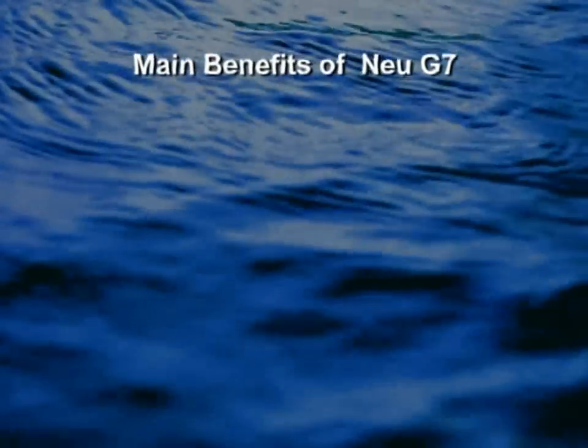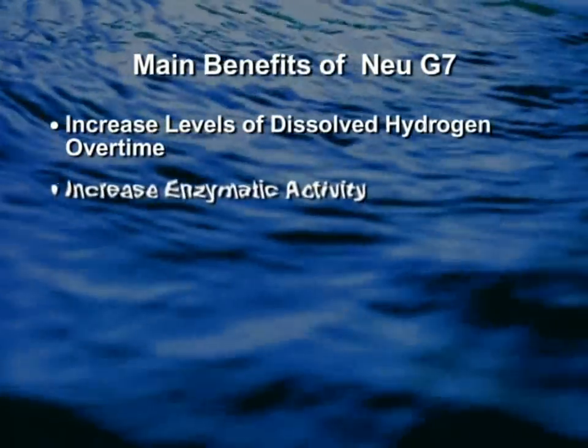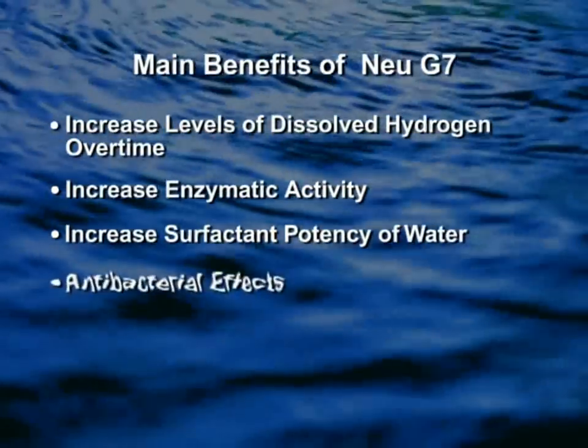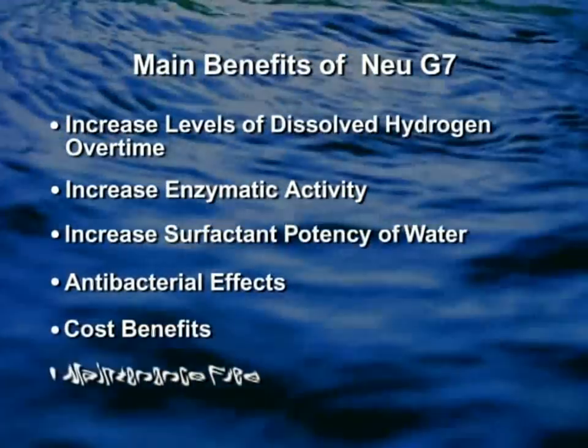The main benefits of New G7 include: increased levels of dissolved hydrogen over time, increased enzymatic activity, increased surfactant potency of water, antibacterial effects, cost benefits, and it's maintenance-free.